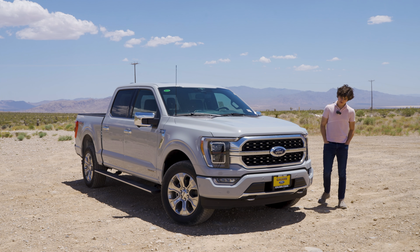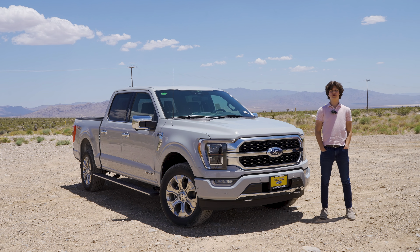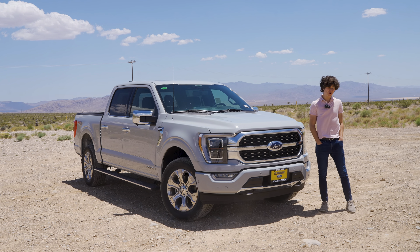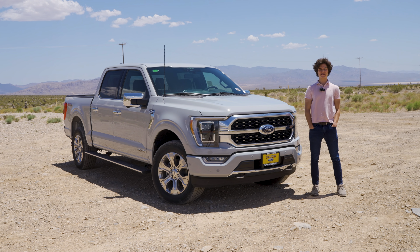And that is the 2023 F-150 Platinum with the Power Boost powertrain. Hope you enjoyed the video. If you want to see more from us, make sure you subscribe and hit that notification bell, and I'll see you all in the next video.